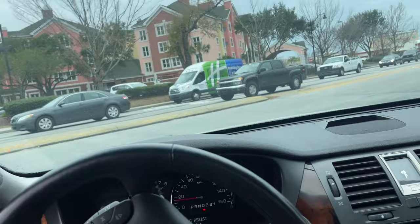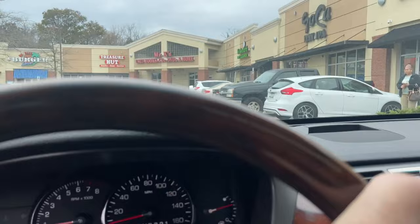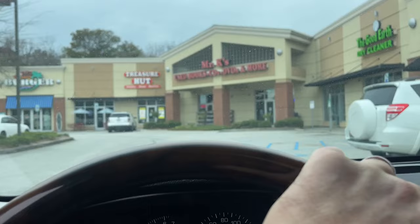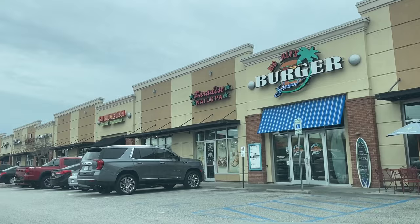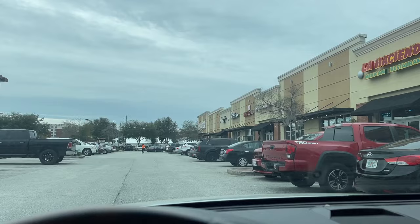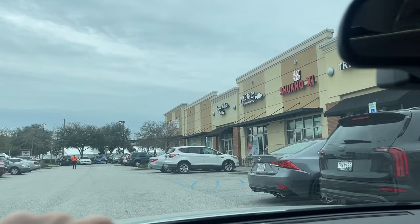Somebody said we're going to try to eat healthy today, so we're going to this place called Poke Bros. It's supposedly some type of Hawaiian food. Big Billy's Burger Joint is absolutely yummy, and there's La Hacienda — but today we're trying out Poke Bros. I'm getting me a poke bowl. It's supposed to be really good.